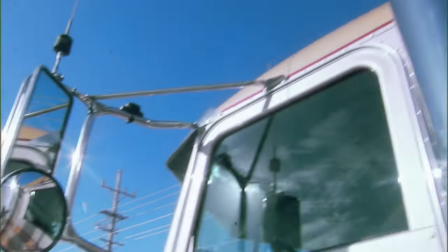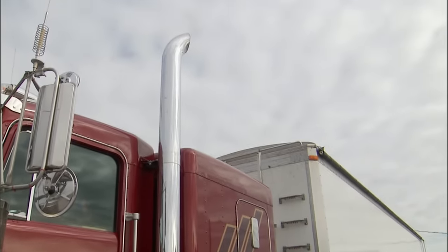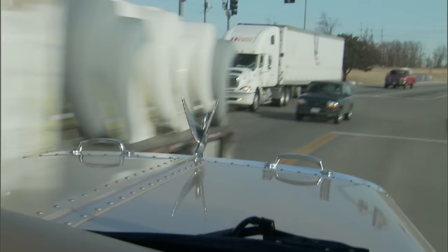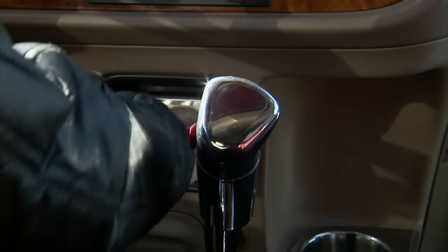Perhaps nobody depends on chrome's corrosion resistance and bright sheen more than truckers. Everybody wants to have a cool looking truck. Drivers have a lot of time to think about stuff to add and do to their truck — it's endless. If we didn't have chrome, all the truck drivers would be lost; we wouldn't have anything to cover up all this stuff.